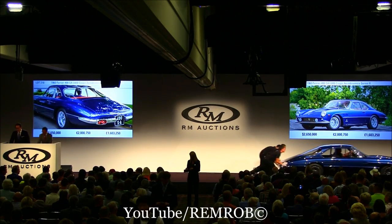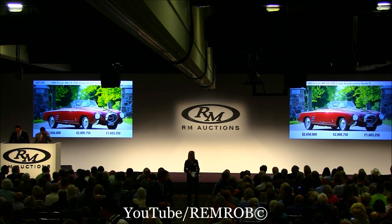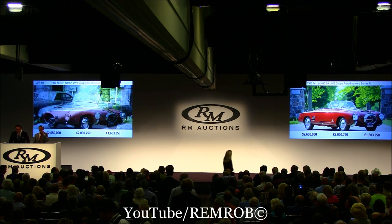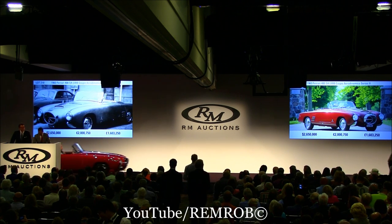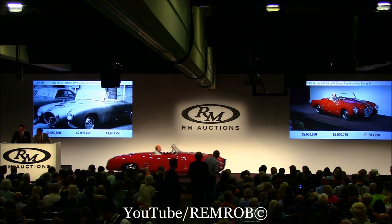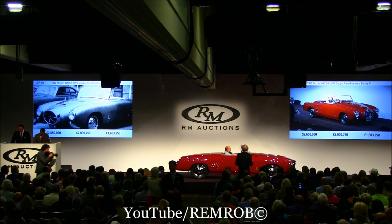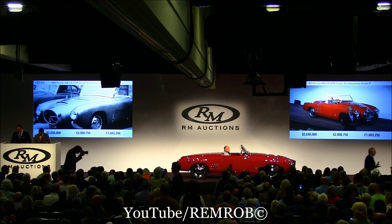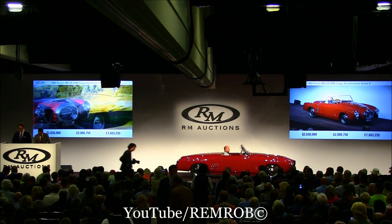Lot 219 is the 1953 Lancia Aurelia PF200C Spyder, with coachwork by Pininfarina. Built on a V52 chassis, this was Pininfarina's interpretation of the jet age of auto design. You certainly see that in the front with the nose that is reminiscent of a jet fighter, and the fin tail is capped up from the rear with six tailpipes. This is the second of only three open-top cars, and it was shown at the Geneva and Turin auto shows in 1953.